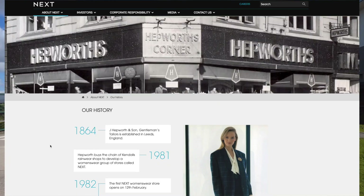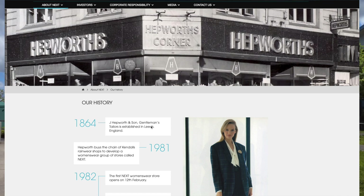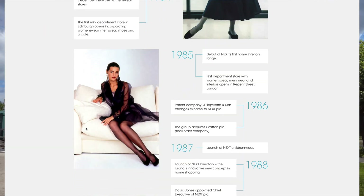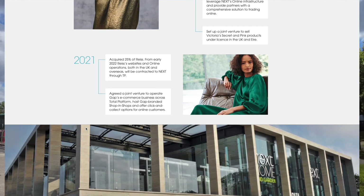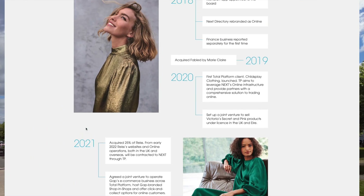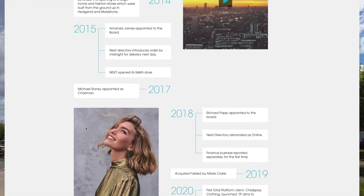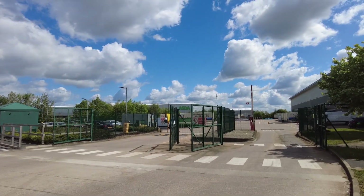On the website there's a whole history of Next. They started as J. Hepworth and Son, Gentleman Tailors in Leeds, and then you can scroll all the way down to current day. So as you probably know, Next is a clothing retailer, and this is one of their main distribution centres.